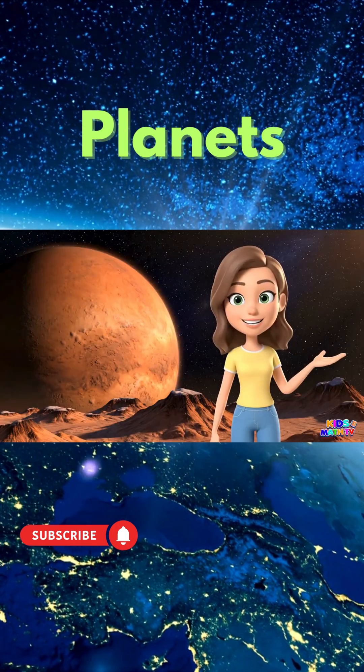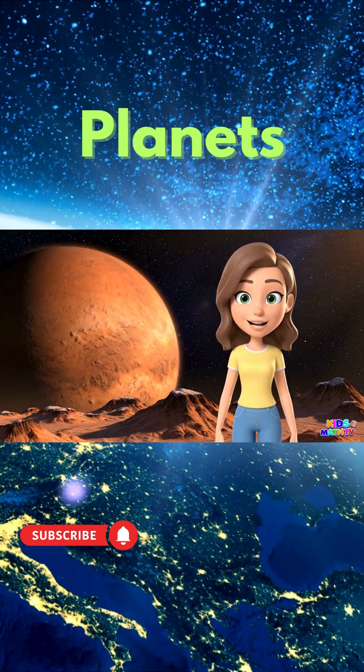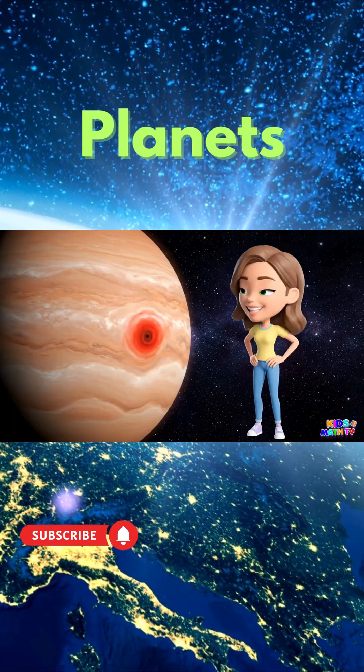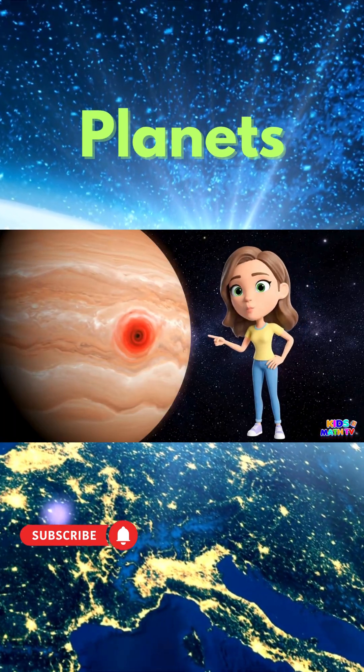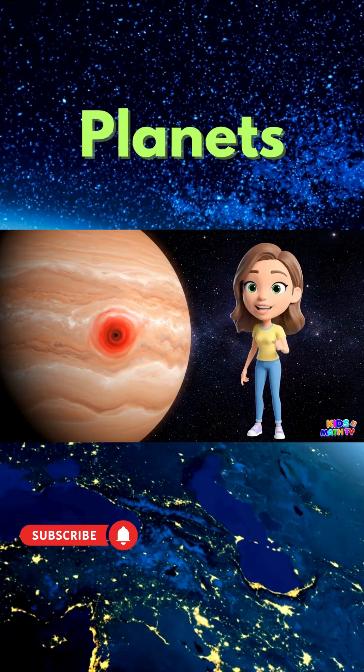Here's Mars. It's called the Red Planet and scientists think people might live there one day. This is Jupiter. It's the biggest planet and it has a giant storm called the Great Red Spot.